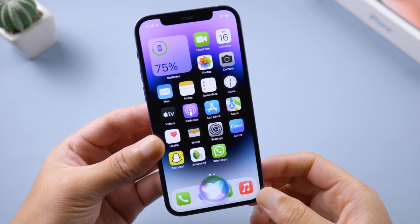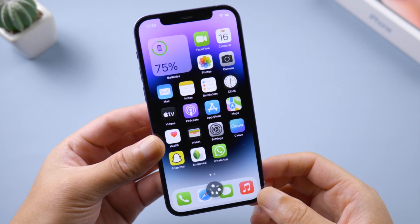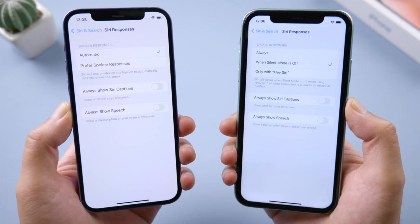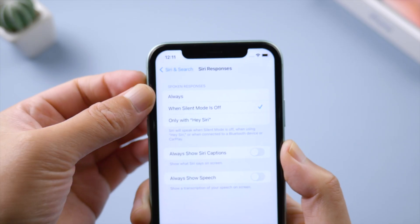Welcome back to the Tenorshare channel. Siri is getting more and more powerful with every iOS update, however it could also get quite annoying from time to time.